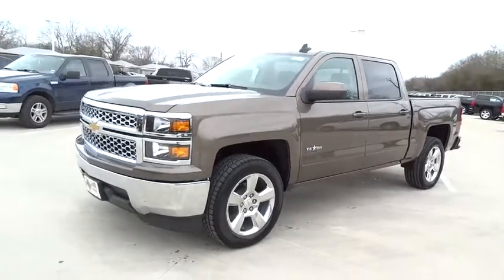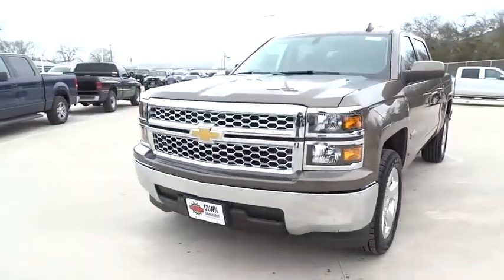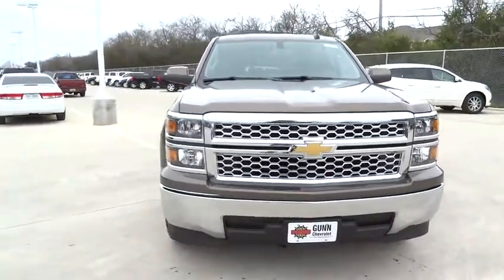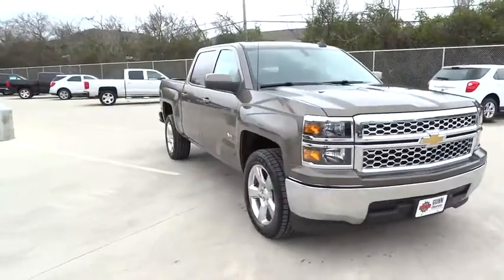2015 Silverado 1500. The Chevy Silverado 1500 has the lowest cost of ownership of any full-size pickup and is priced below $45,000.